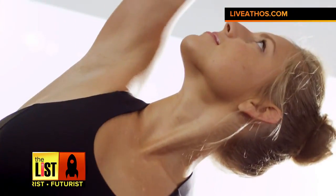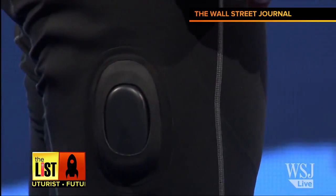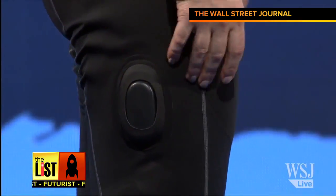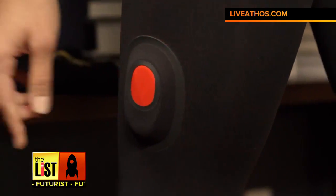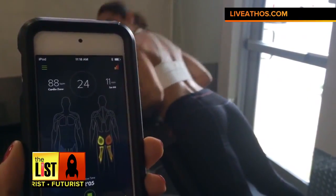Say goodbye to your personal trainer, because in the future, wearables will be doing their job instead. We met up with Jake Waxenberg from Athos, a company who created a system that measures your performance and fitness when you're working out.